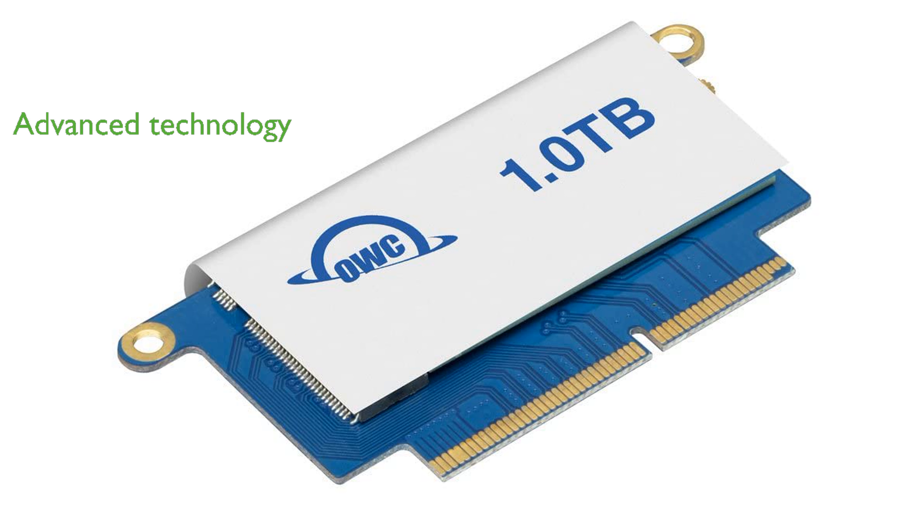the OWC Aura Pro NT ensures high reliability, impressive performance, and outstanding longevity. The upgrade kit includes all necessary tools for a straightforward DIY installation, making it accessible even for those who are not tech-savvy.